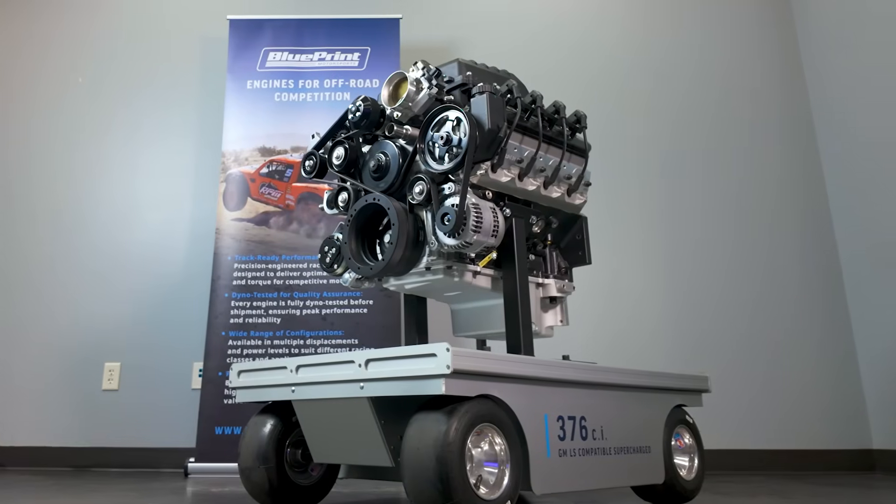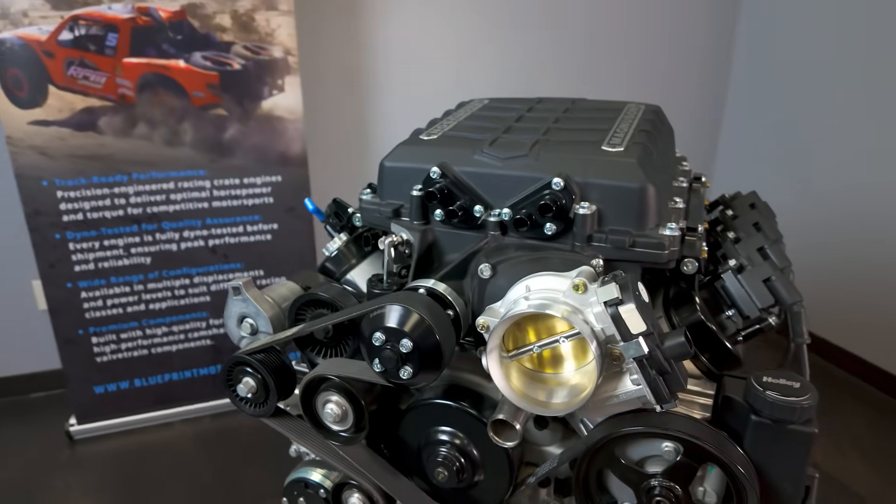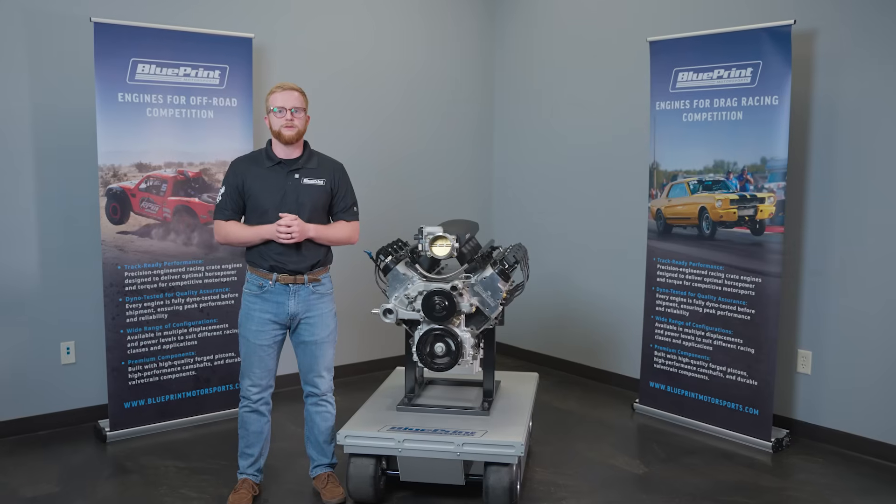Blueprint LS compatible means you get the install simplicity you want with modern upgrades that future-proof your build. Make sure to subscribe and follow along for more engine builds, tech tips, and crate engine content from Blueprint Engines.